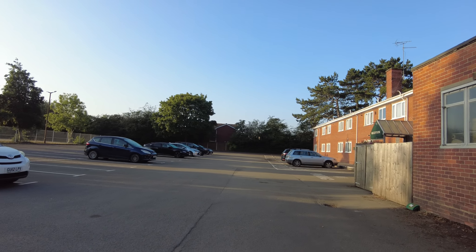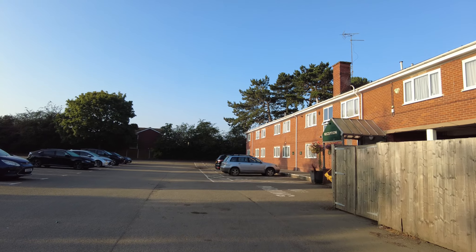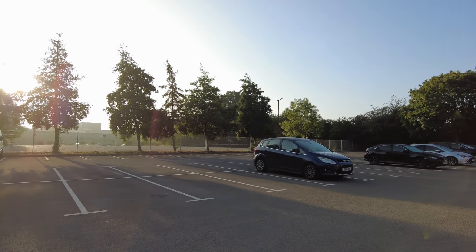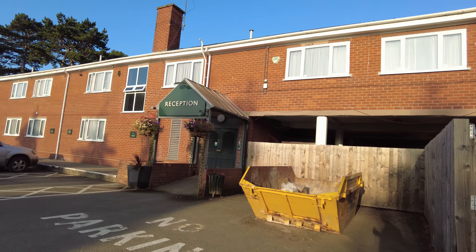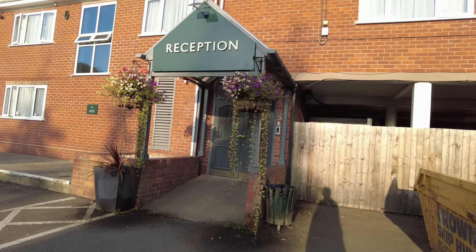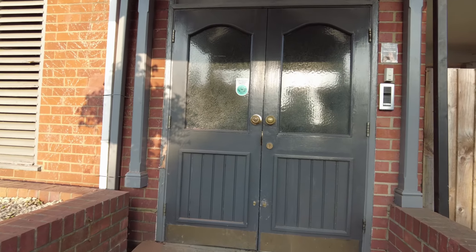The hotel reception is around the back. You'll see the Chase Hotel at the front, but you come around the back and you've got a large car park, and then there's the hotel reception. I shall go inside, get checked in and update you soon.